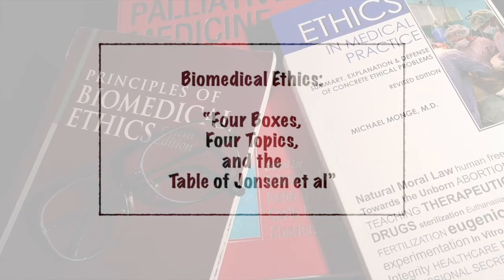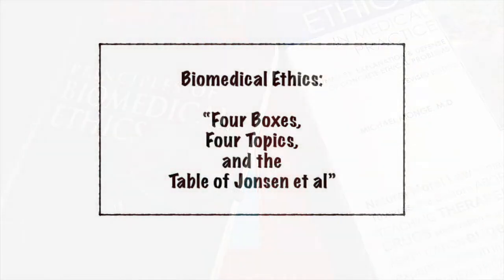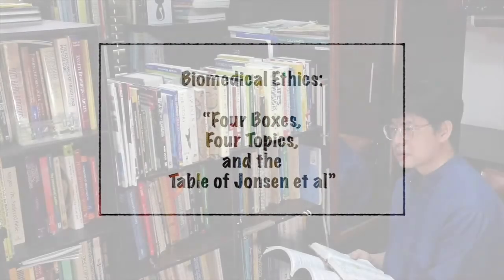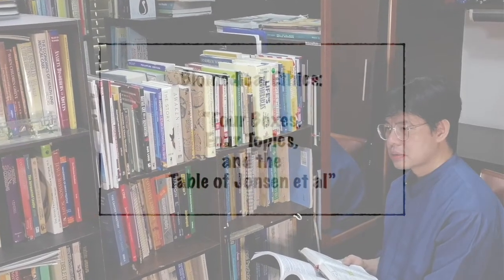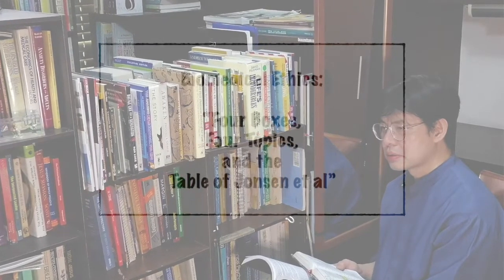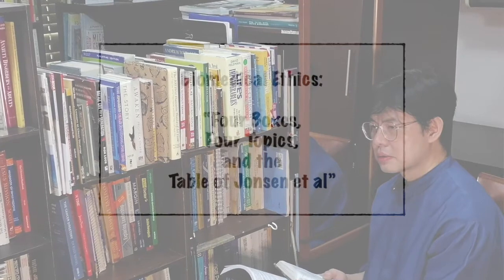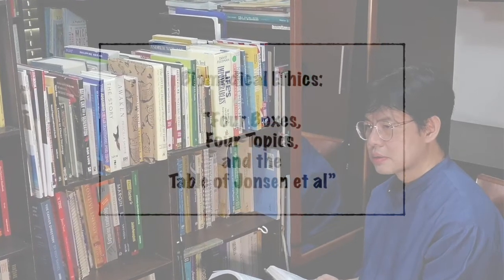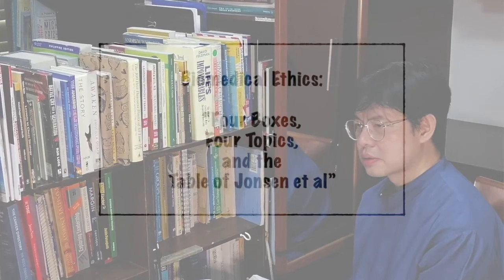Biomedical ethics, four boxes, four topics, and the table of Johnson et al., or Johnson's table. We're going to talk about something that's very interesting and intriguing because it has so many names. The reason why it has so many names is that it's very popular. When something is very popular or useful, people tend to give it several names or nicknames.